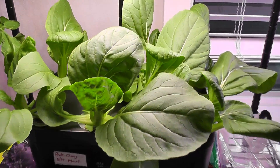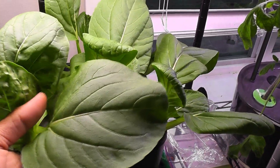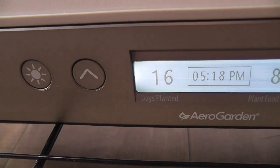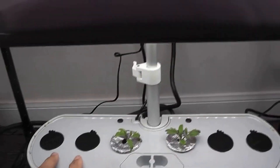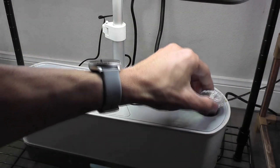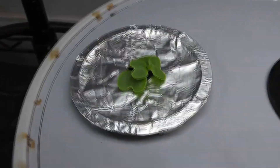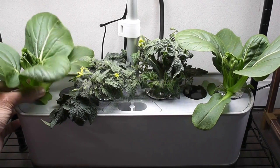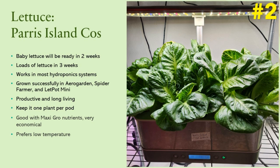Bok choy goes very well in salads, soups, and sautéed. Here is a pro tip: if you are starting tomatoes or peppers in AeroGarden, you will obviously limit the number of plants and leave a few holes unused. In that case, drop a few pods of bok choy in the unused holes. By the time the tomato plants are well established, you have already harvested a bunch of bok choy and you will be happy to pull out the bok choy plants.